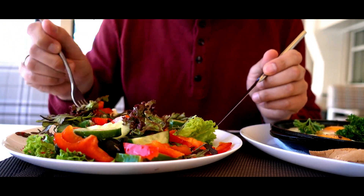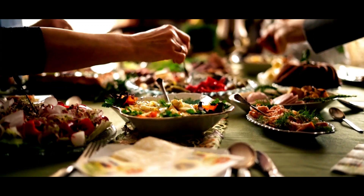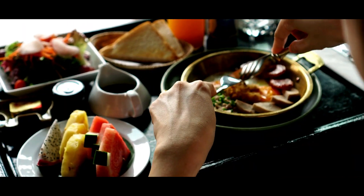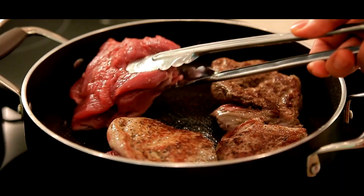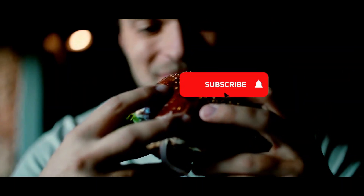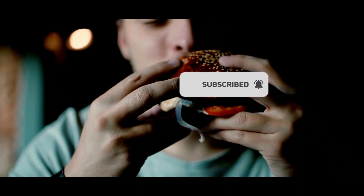Breakfast is often referred to as the most important meal of the day. Eating a healthy breakfast can help to energize you for the day ahead and provide essential nutrition to fuel your body. Hello everyone and welcome back to the Healthy Dad YouTube channel. Here are 10 healthy breakfast ideas to kickstart your day in a nutritious way. If you are new here, press the subscribe button and hit the bell icon. Let's get started.